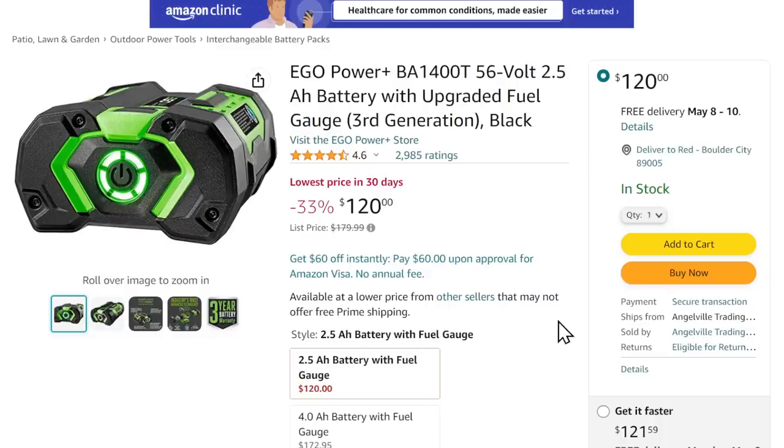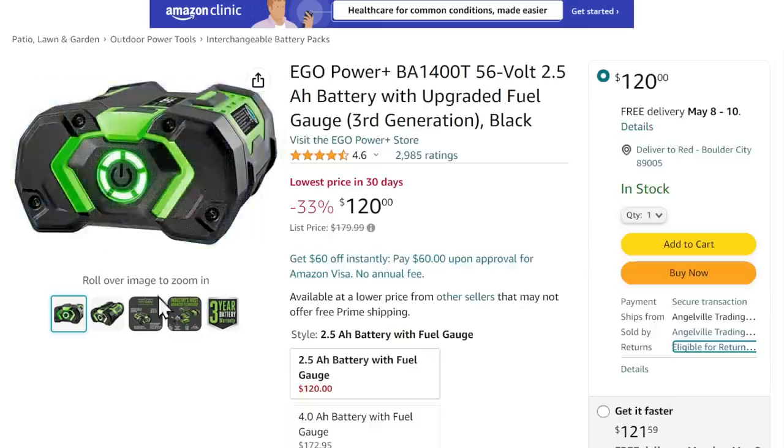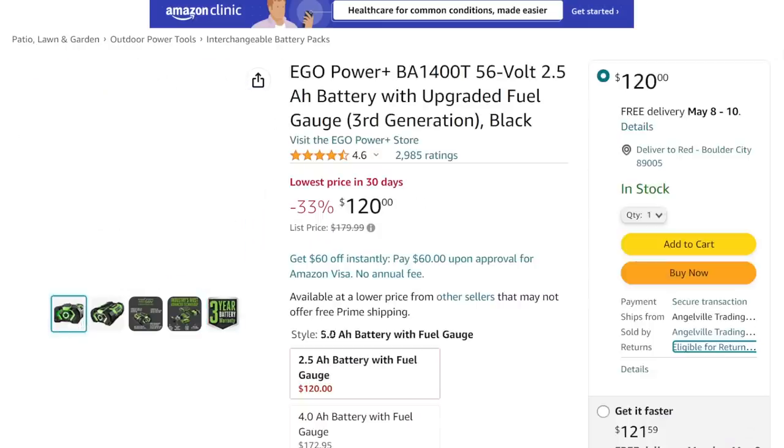For all of you looking for discounts on Ego batteries, we've got the Ego 2.5. It's an Ego brand, sold by Angelville Trading — I have no idea who they are, so warranty might be an issue. But $120 — that might be worth the risk. You tell me, what do you think about that kind of deal?